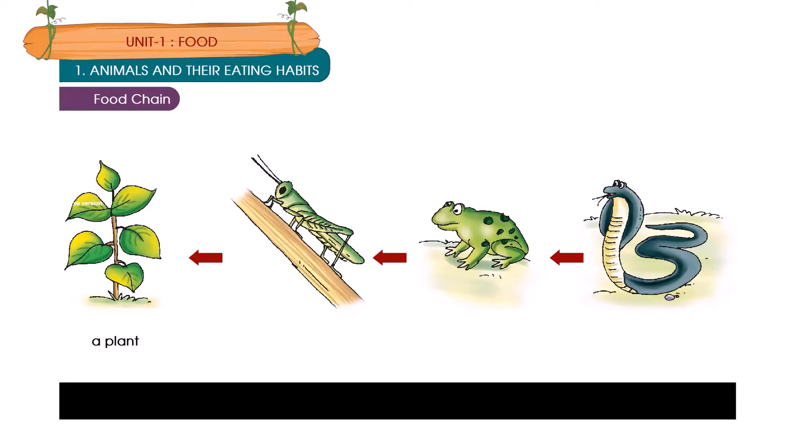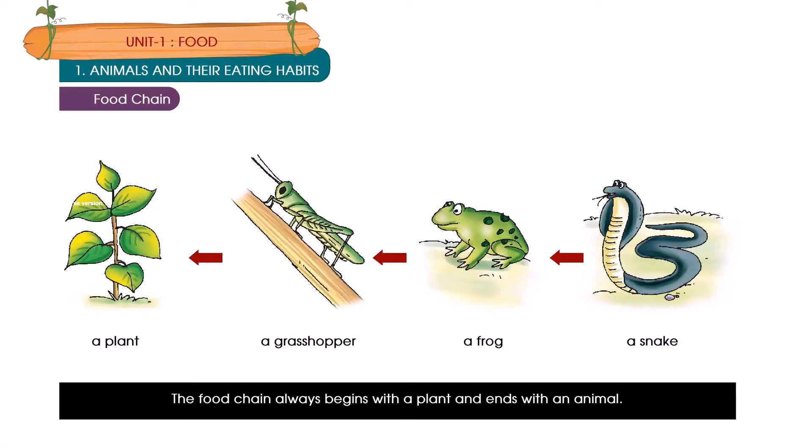A plant → A grasshopper → A frog → A snake. The food chain always begins with a plant and ends with an animal.